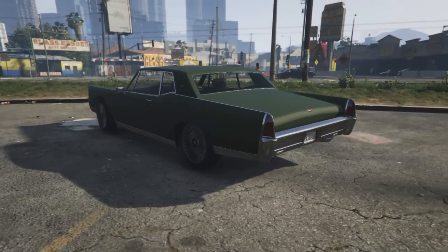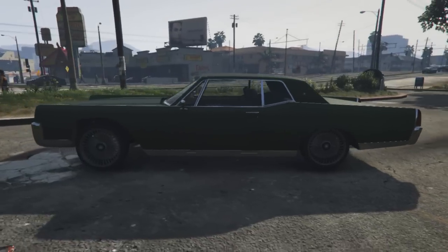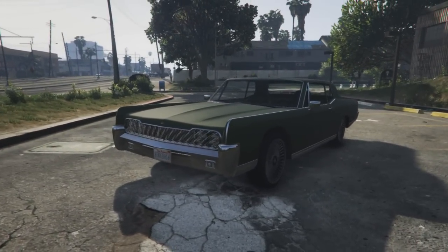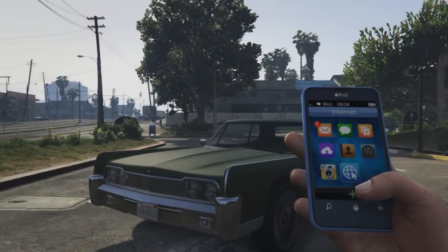Now straight away, to be truthful, I'm not really a big fan of this car, nor do I think it's very attractive either. To be truthful, I'm not really a big fan of any muscle cars in GTA 5.